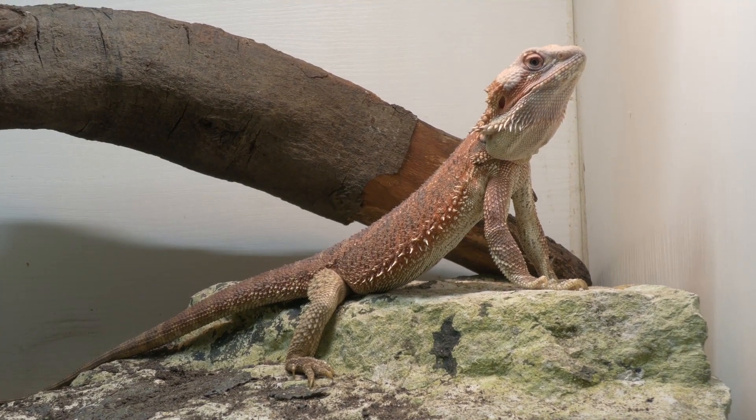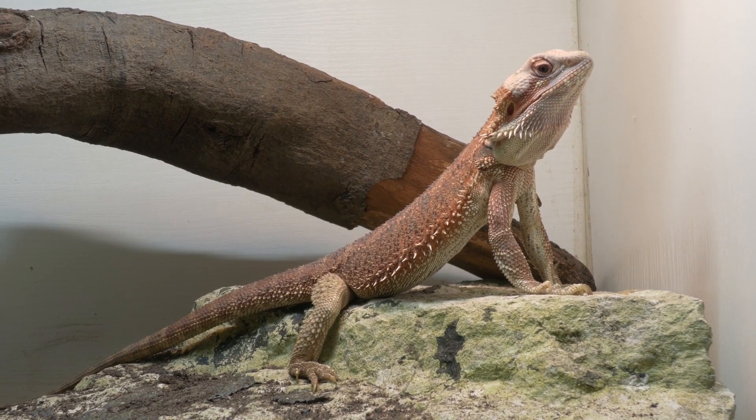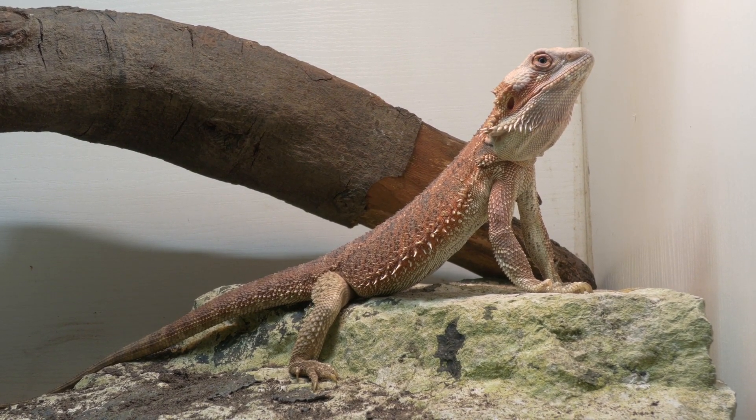Bearded dragons evolved to know how to shed - they know how to deal with it. It can be quite irritating and itchy for them, but they know how to handle their shed. The only time you need to help them is if it's a really sick dragon in a dire state and their body's so compromised they can't do it themselves. If you've got a healthy bearded dragon, you don't need to be tugging on the skin or pulling bits off - it will naturally come off on its own.